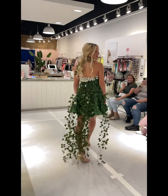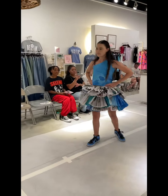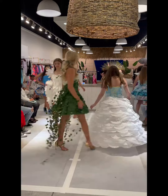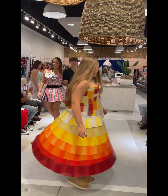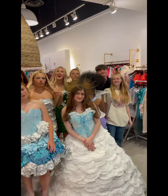And faux florals to represent earth. Then there was playing cards to represent the element of time. And then we closed it out with water and newspaper. And that's a wrap.